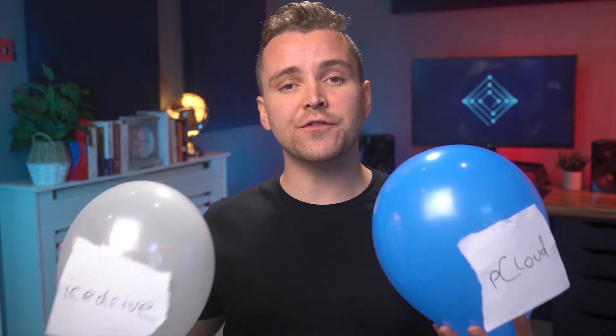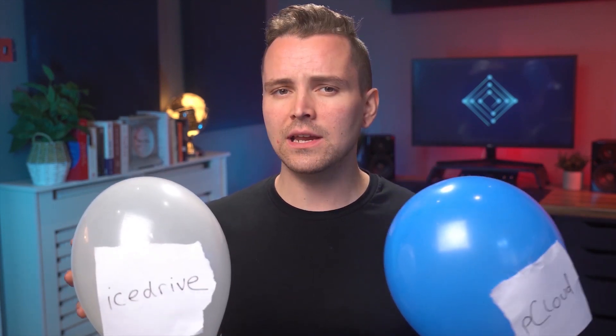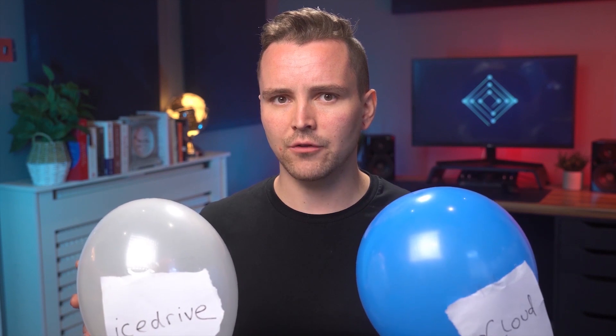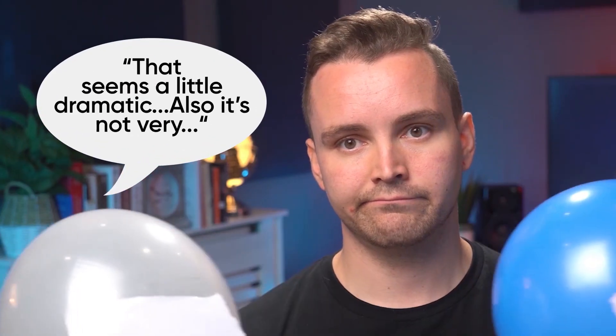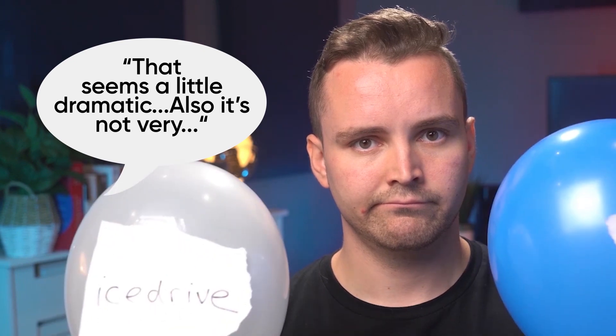Today we're going to be comparing two different cloud storage platforms. Think of these services as similar to Google Drive or OneDrive, only not owned by two large data-gathering companies. PCloud versus IceDrive. Rather than going with tired old concepts, these balloons each represent two companies. At the end of this video, the loser gets popped alongside all of their hopes and dreams.